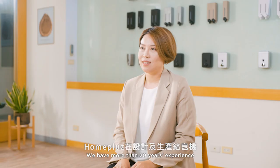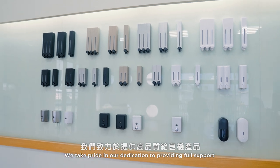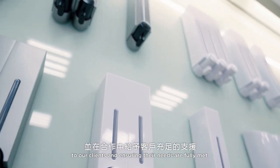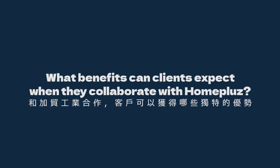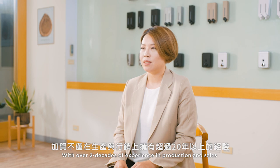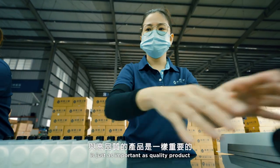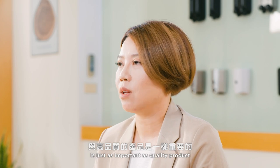We have more than 20 years of experience in soft dispenser design and production, supplying smart refillable dispensers to both business and home sales markets. We take pride in our dedication to providing full support to our customers and ensuring their needs are fully met. With over two decades of experience in production and sales, we know that quality service is just as important as a quality product.